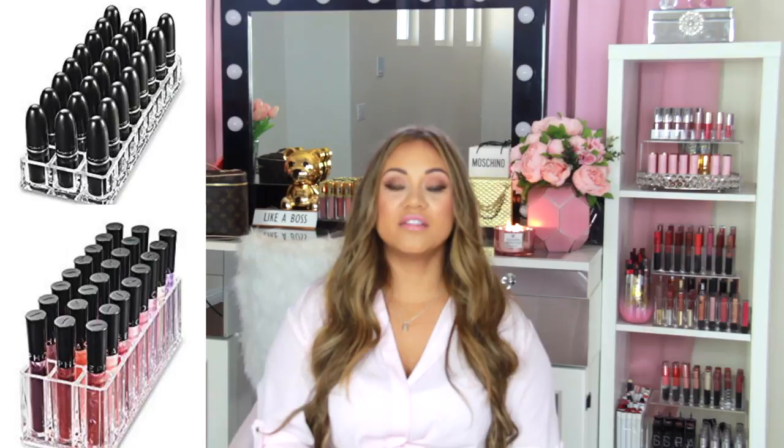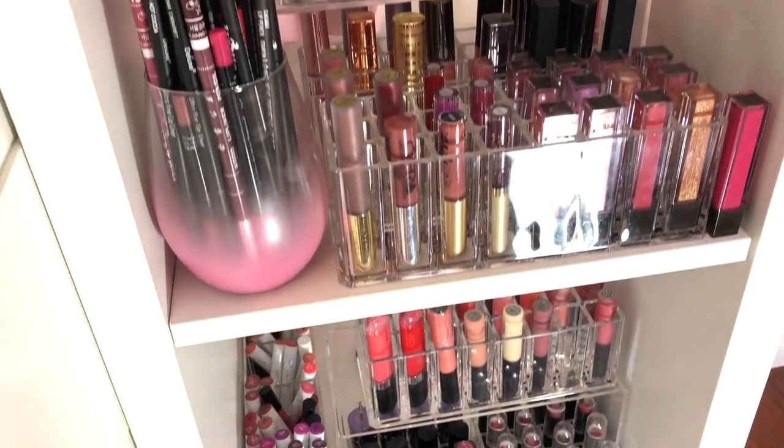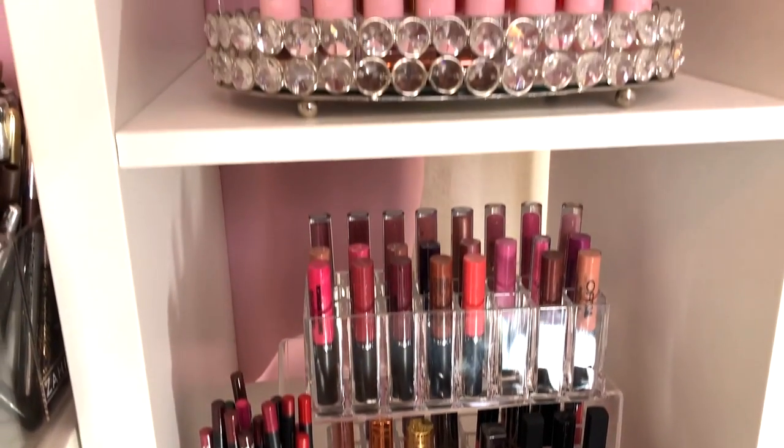My last favorites are these lipstick holders. I love them — they make my vanity so beautiful and organized. If I need a color I just walk over and grab it. I'll give you a quick peek at my vanity. If you guys want a full vanity tour to see what I keep in all my drawers, let me know in the comments below!